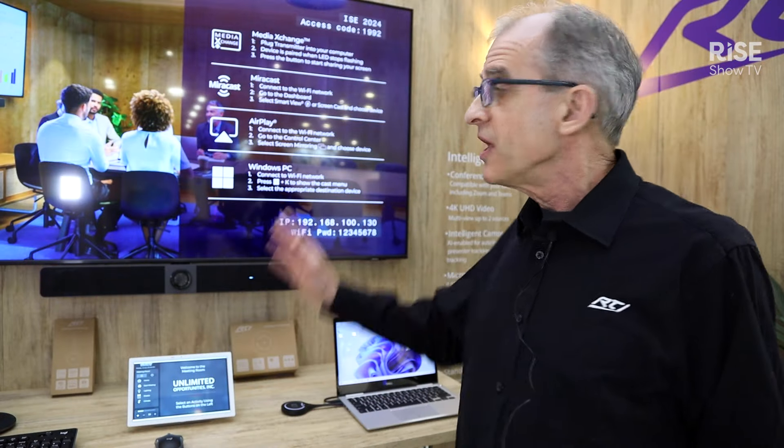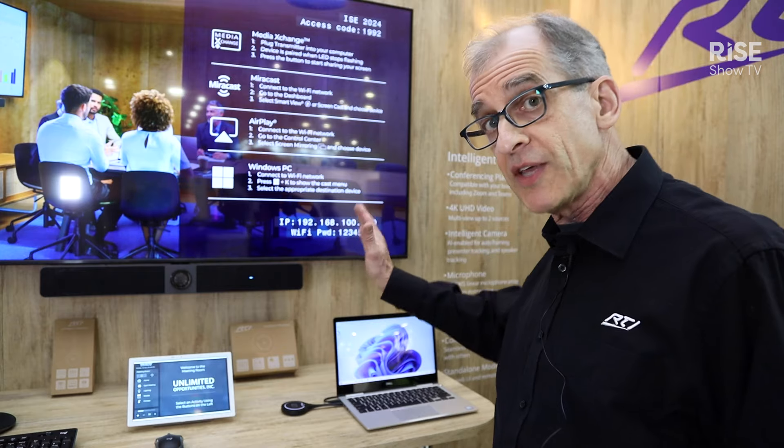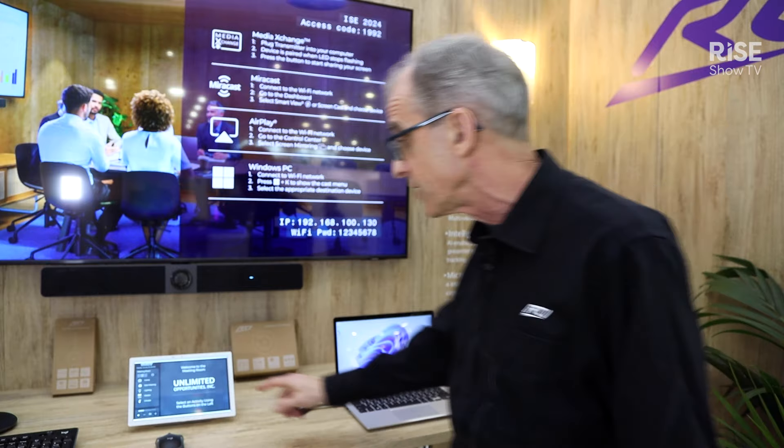Inside the meeting room, guests are welcomed with our welcome screen, which shows them everything they need to know to get the meeting started on time, including the different ways to share content for the presenters.